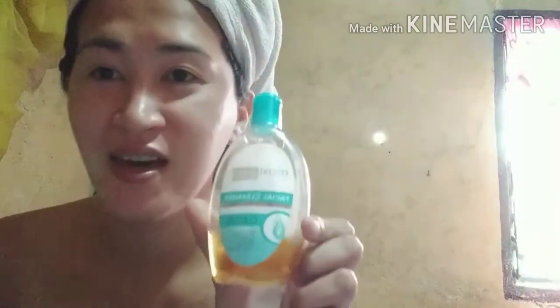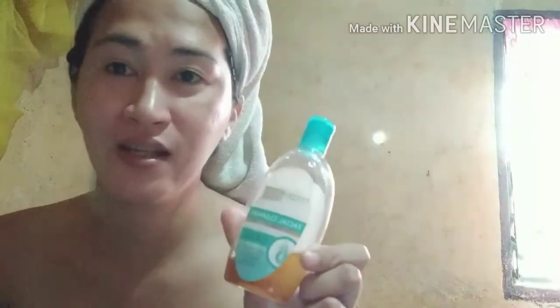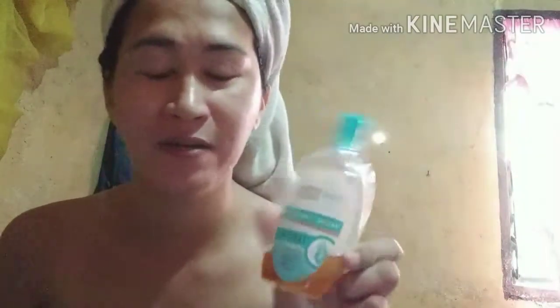Yung ginagamit ko po sa aking cleanser ay Maxi Peel Cleanser, hinahalo ko po ito with Maxi Peel Exfoliant No. 3, kaya ganito yung kulay niya.